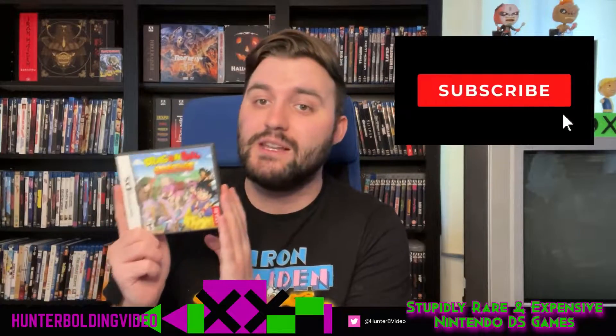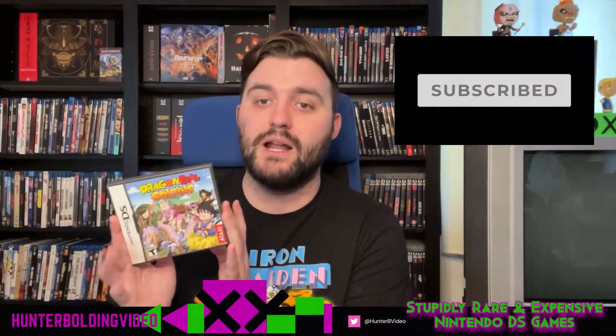This one combines what would likely be a lower print run game with the Dragon Ball IP, so you get that sort of mixing of things that make for somewhat rare, somewhat expensive games. This one's not too expensive at $34, but luckily this game is really, really fun. Dragon Ball Origins is definitely a winner in my book.